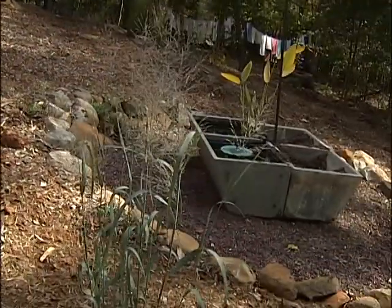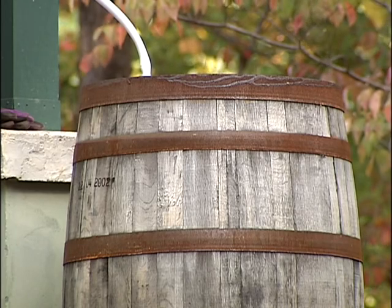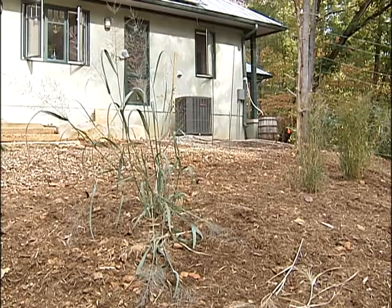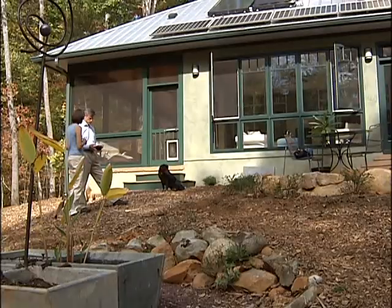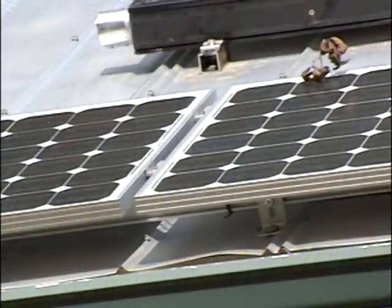The outside of the property utilizes xeriscaping — just a fancy way of saying it uses very little water. There is a rain barrel to handle what little watering is required, welcome news during the Triangle's current drought. But make no mistake, this home is built for any conditions, but especially for those that demand a green answer.